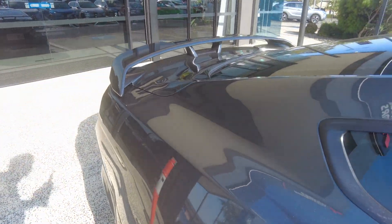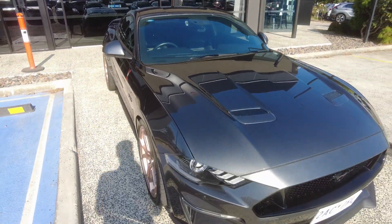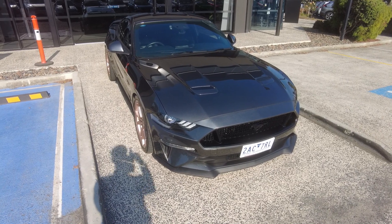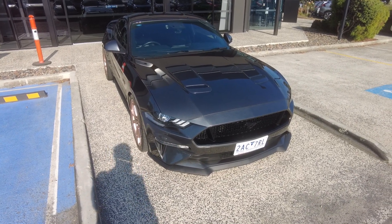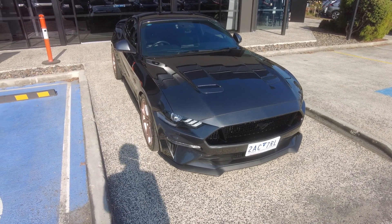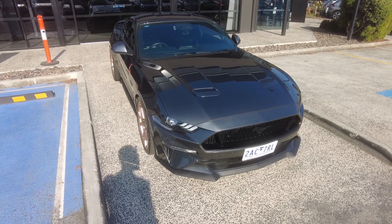If you'd like to explore any of our in-house finance options here at Berwick Mitsubishi, we have two consumer experts, Kevin and Julie, who will happily tailor-make a package to suit your needs. Once again, this beautiful Mustang is available here at Berwick Mitsubishi, located at 20-32 Kang Drive, Berwick. It's been an absolute pleasure and I'll catch you on my next video.